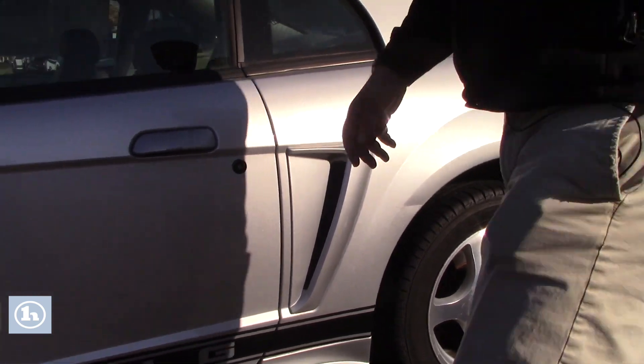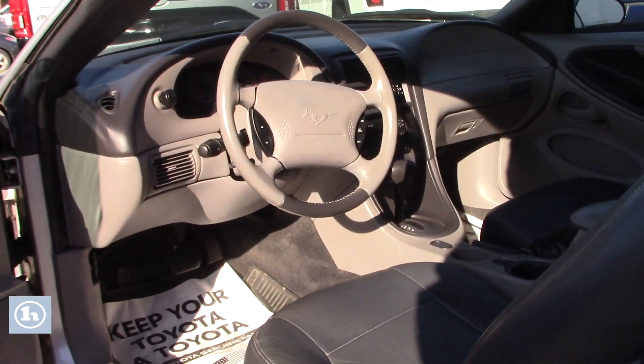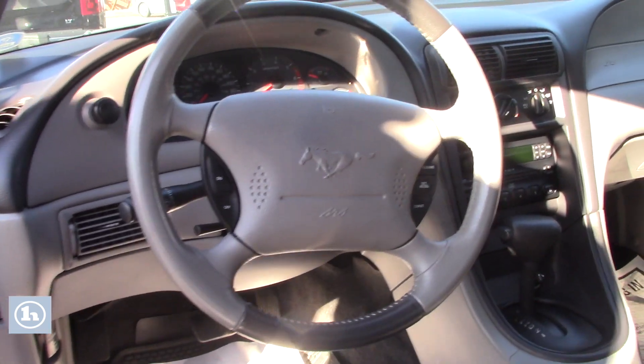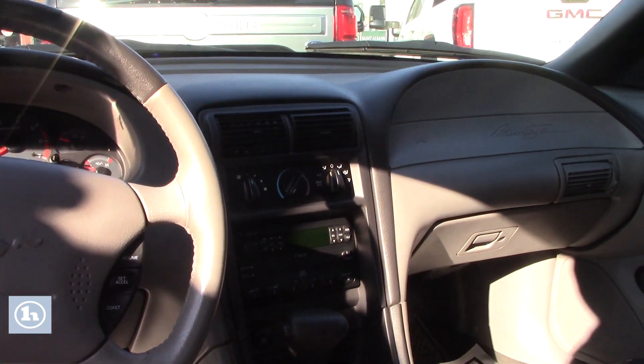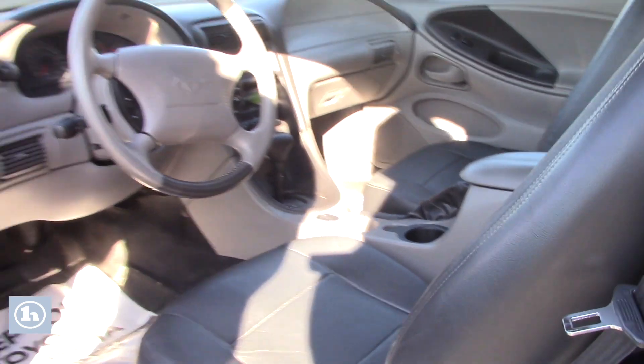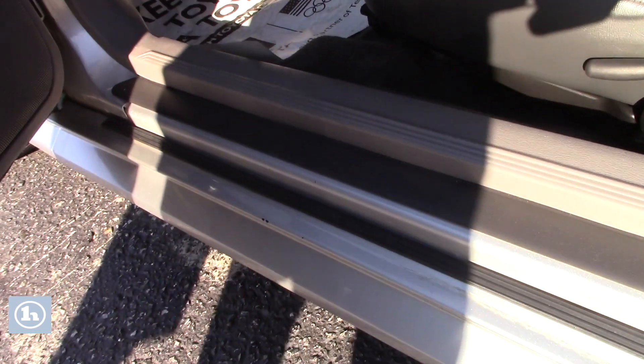Let me show you the inside of the vehicle as well. The leather on this looks to be in really good condition. I don't see any kind of cracks or fading or anything significant like that. Overall, very, very good. If you look here at the rocker, you can see there's no kind of rust or anything like that going on. Everything looks really nice.